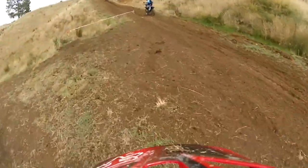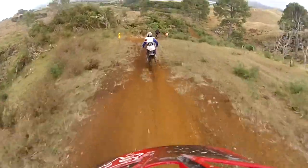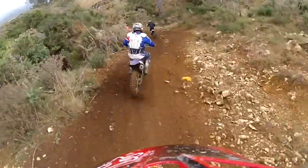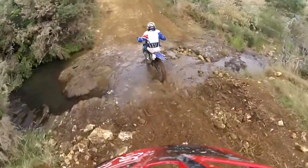Nasty when you didn't know about it — that bottomed out my front forks and gave us a bit of a fright. Back in behind Yamaha guy here, and again on the first lap things are a little bit slippery. We just come down to this creek bed — nothing too difficult at all.